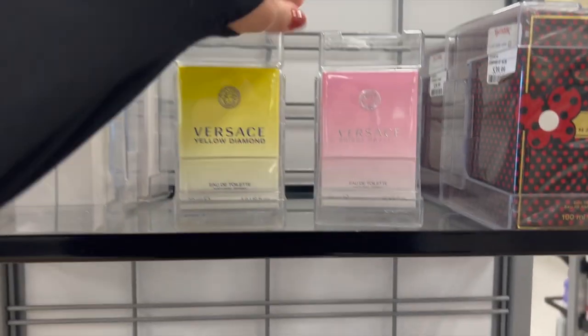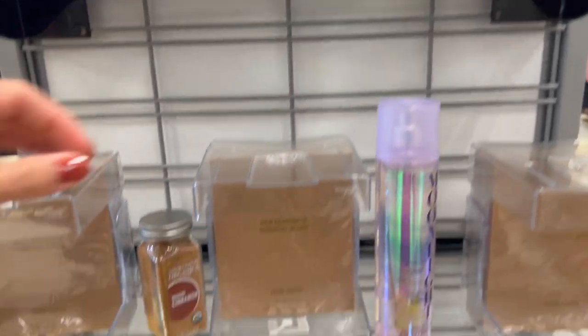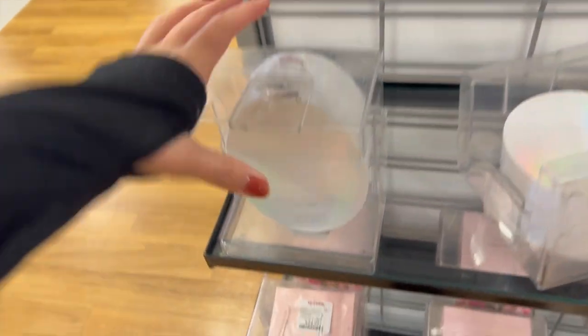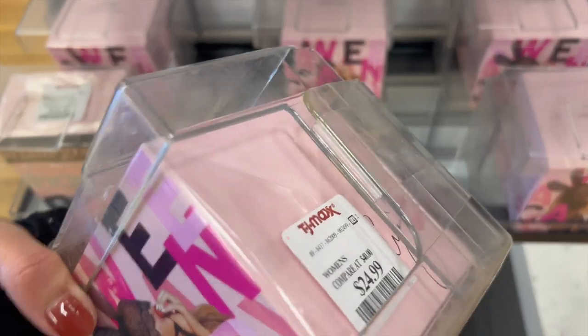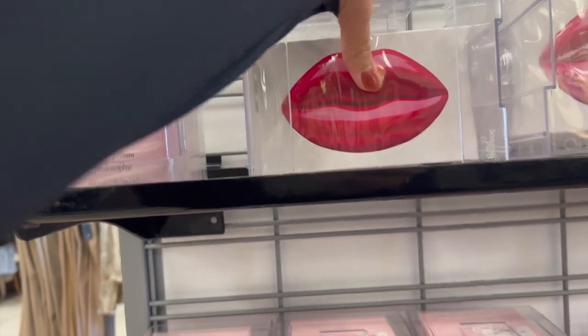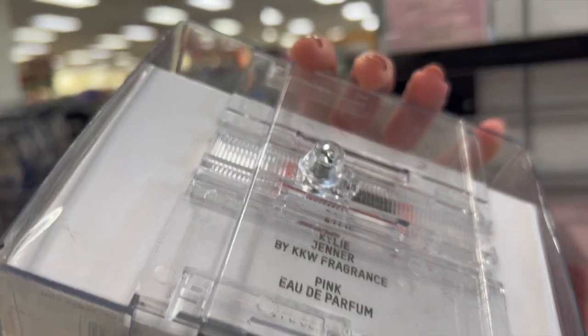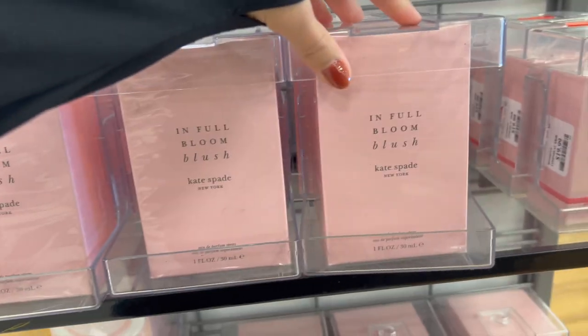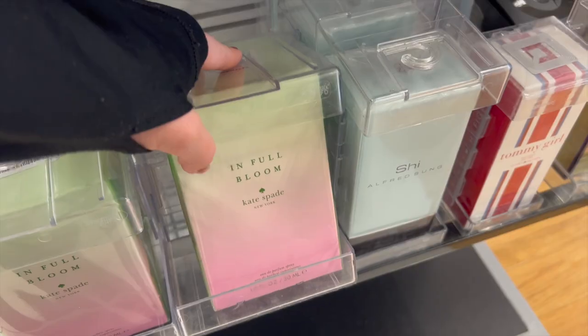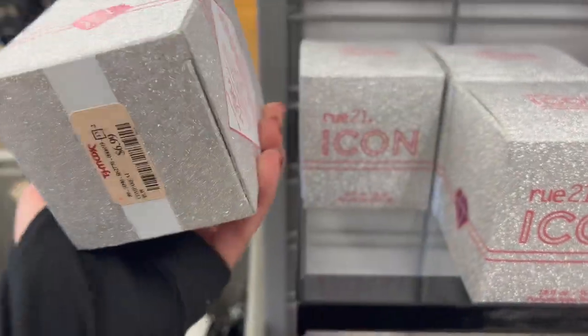Moving on to the fragrance section, they had a lot of perfumes - a lot of KKW stuff. I guess she's discontinuing these two lines, but they had the Opal line and another line, all at $30, which I think is a great price. They also had Ariana Grande Sweet Like Candy for $25 and the Thank U Next perfume. Some philosophy and a Kylie Jenner line, some Kate Spade and Tommy Bahama, and a random Rue 21 one - blast from the past.